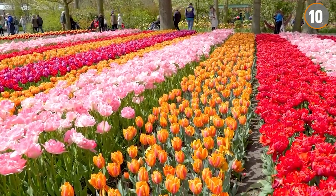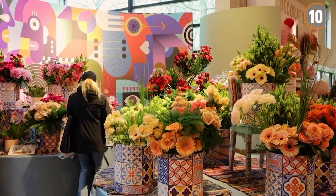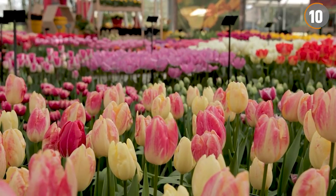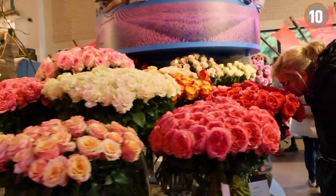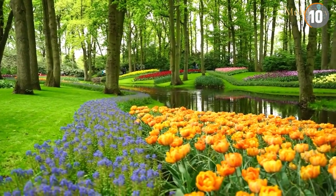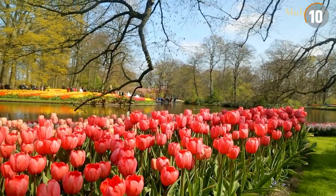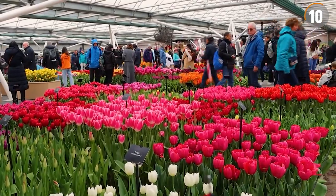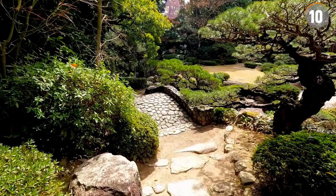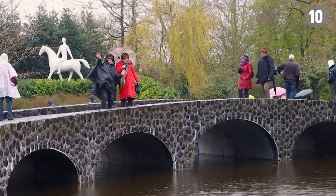The pavilions, named in honor of Dutch royalty, offer specialized exhibits. The Beatrix Pavilion is notable for its sophisticated arrangement of lilies and tulips, and the Willem-Alexander Pavilion presents a stunning collection of roses. The historical garden presents flowerbeds aligned with different periods of Dutch floral history, appealing to those with a passion for the past. The Japanese garden provides a space of calm with traditional elements such as waterfalls, lanterns, and bridges.